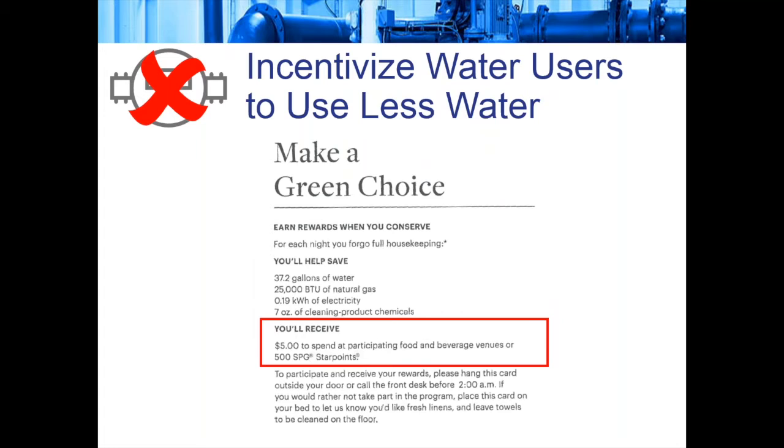One interesting twist I saw from a hotel recently: instead of just asking you to conserve, for each night that you forgo full housekeeping — linens, towels, etc. — you actually get a $5 voucher to spend on food or beverage from participating venues, or points on your frequent guest account. This actually provides some type of incentive beyond just asking people to conserve, which I thought was an interesting approach.